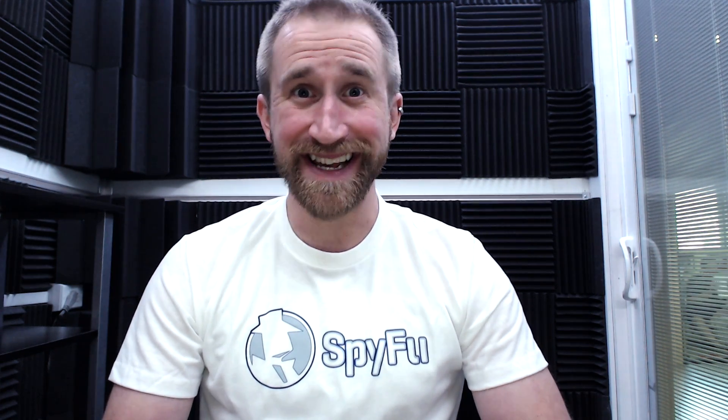Writing PPC ad copy can be a frustrating and expensive uphill battle. Even if you have good keywords, finding the right ad copy that will actually get your ad clicked can drain your budget real quick. SpyFu allows you to circumvent this part by guiding you straight to the ads that your biggest competitors have already put to the test.